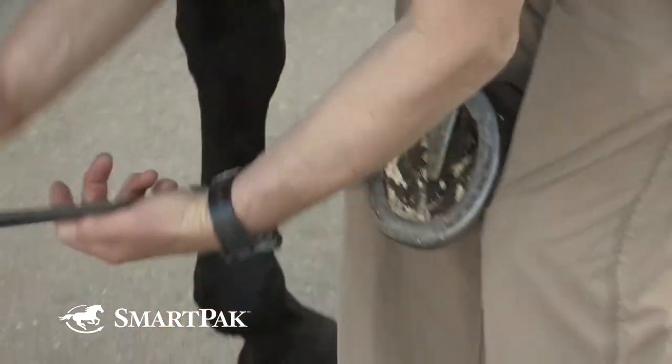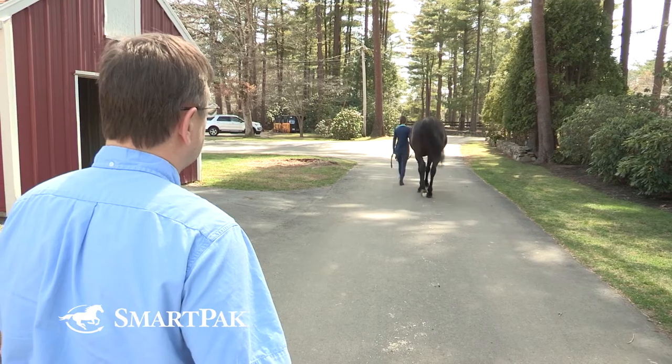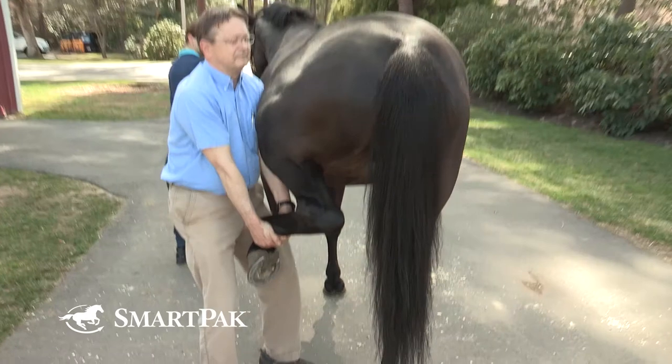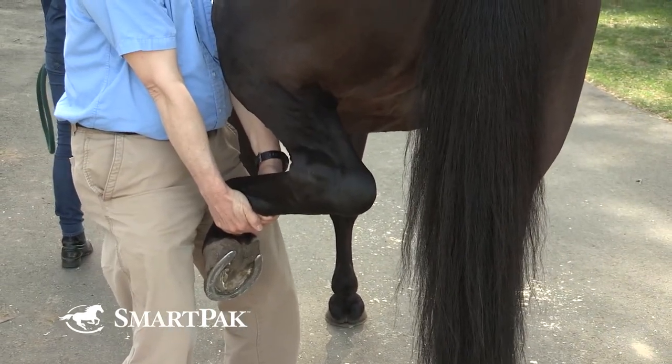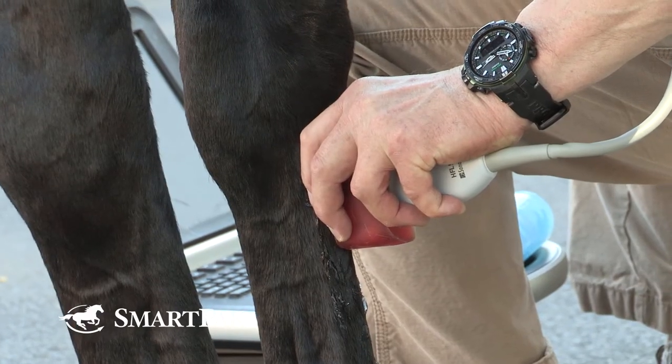Then the horse is worked in hand in a straight line, on the lunge, and potentially under saddle. Flexion tests are conducted, and following that general examination, an assessment is made regarding the general medical conditions and the musculoskeletal conditions of the horse. From that information, the veterinarian will consult with the buyer and determine whether or not additional imaging such as x-rays or potentially ultrasound should be undertaken.